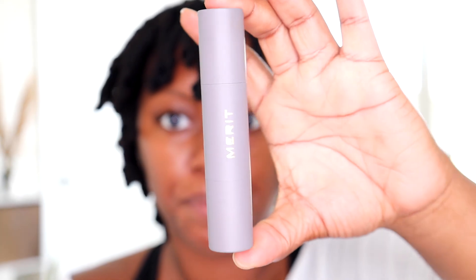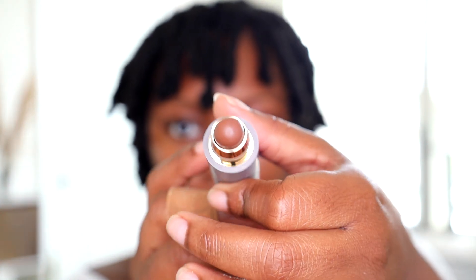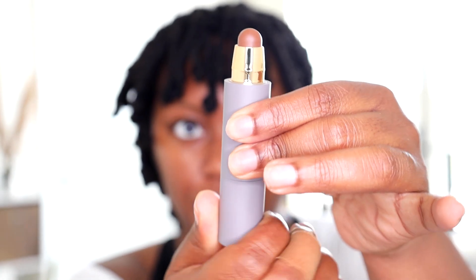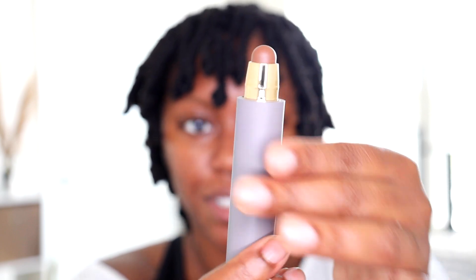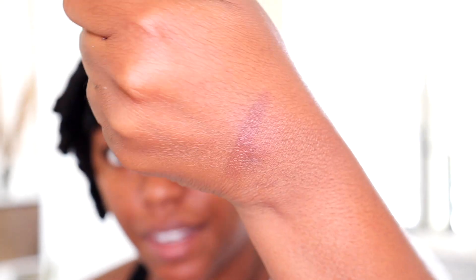The container is nice and sleek and simple — I really love that. If you take off the top, you can see it, and it twists at the bottom to give you more product. It's really cute and sleek. I have this in the shade Cacao. It's a little darker, but I would rather get a shade that's too dark than too light because you can still work with something darker.